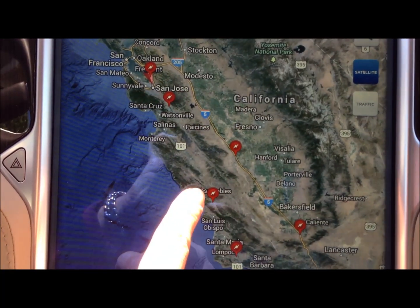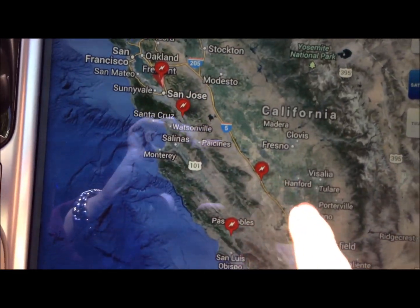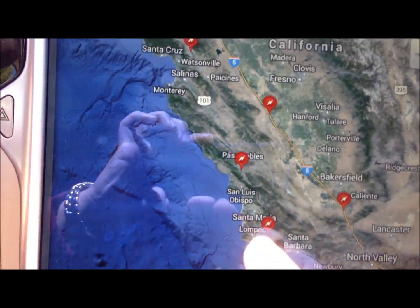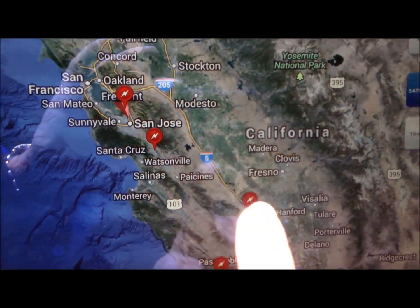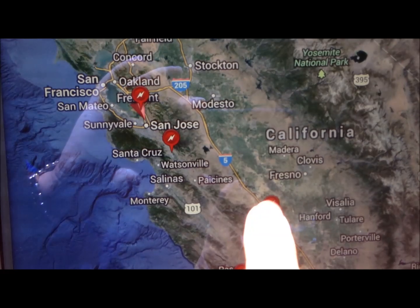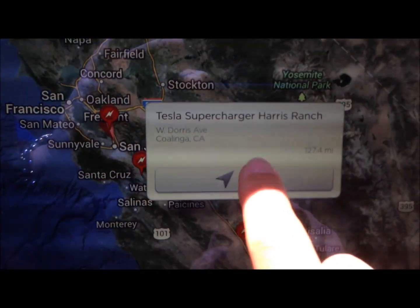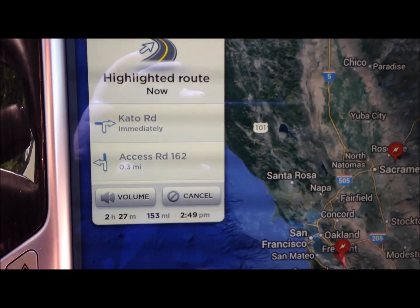On the way back we really need only one charge — either at Tejon Pass or Harris Ranch. We can go back on I-5, charge at Harris Ranch, and then get home. Or we can go the coastal route, but this time we are going to go back on I-5. We are at 264 miles range and can easily make it to Harris Ranch. Navigate — proceed to the highlighted route. We have 153 miles to Harris Ranch.